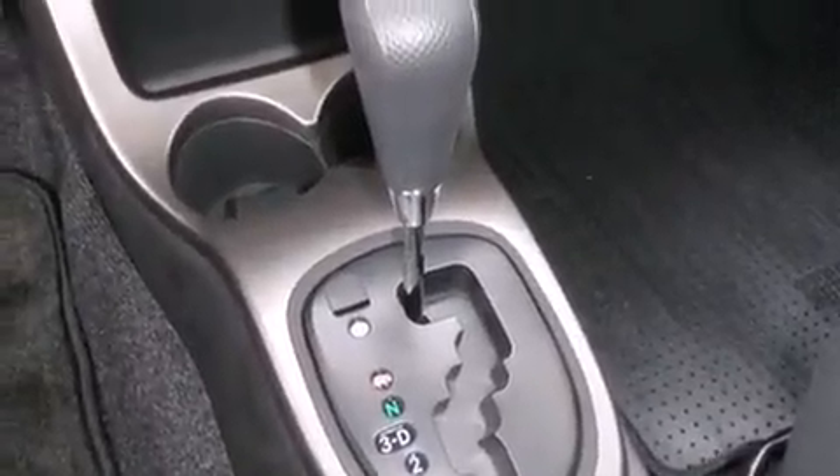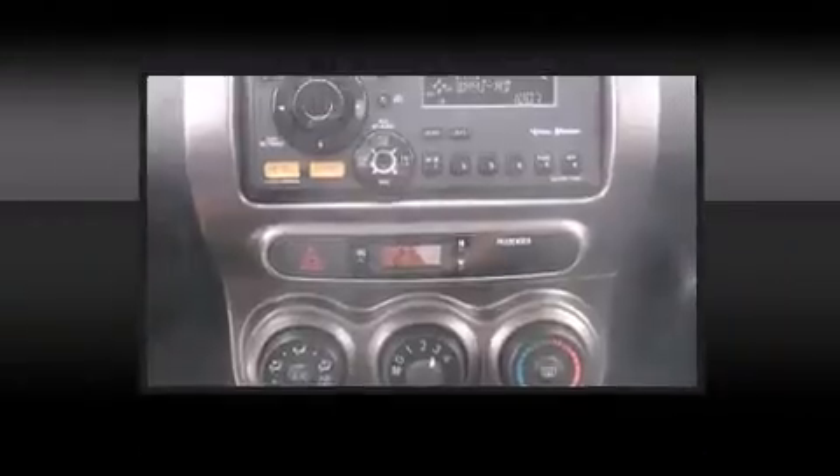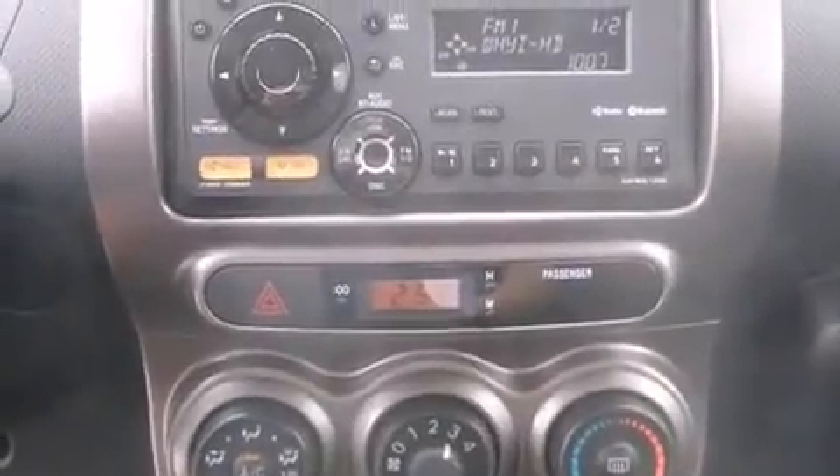Passengers are protected by various safety and security features, including dual front impact airbags, front side impact airbags, traction control, brake assist, anti-whiplash front head restraint, a panic alarm, and ABS brakes.